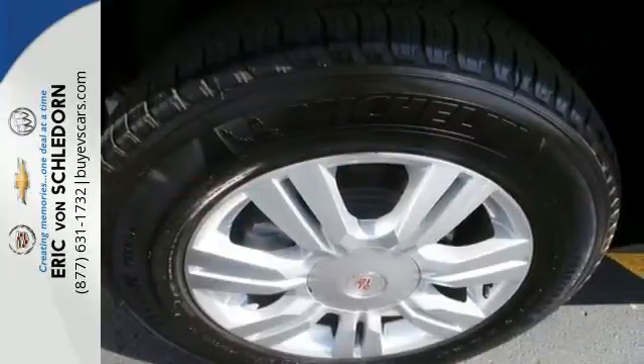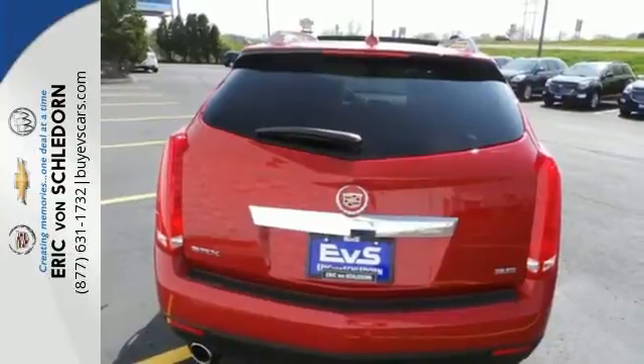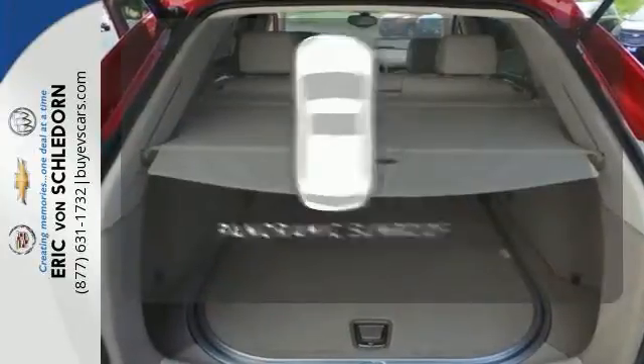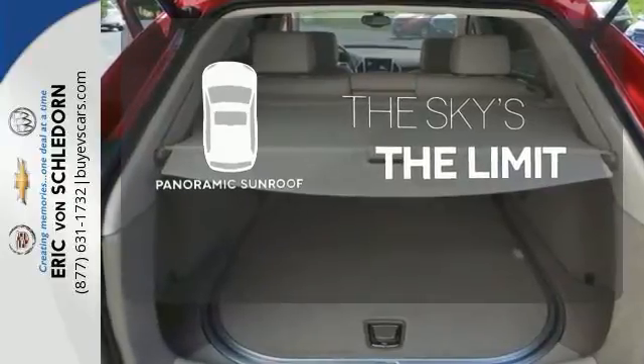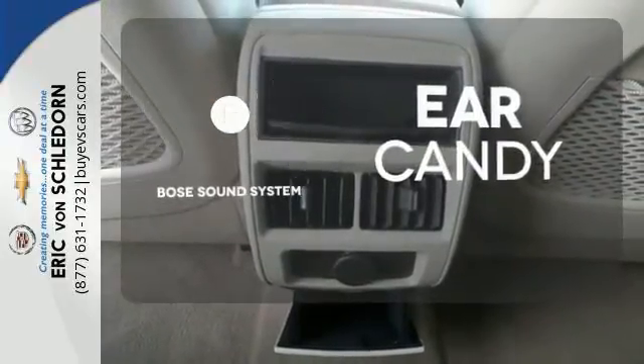Equipment includes Stabilitrack, the CUE Information and Media Control System, Bose Sound, and OnStar with 4G LTE capability. Let even more of the outside in with the Panoramic Sunroof. The Bose Sound System gives you a rich listening experience.